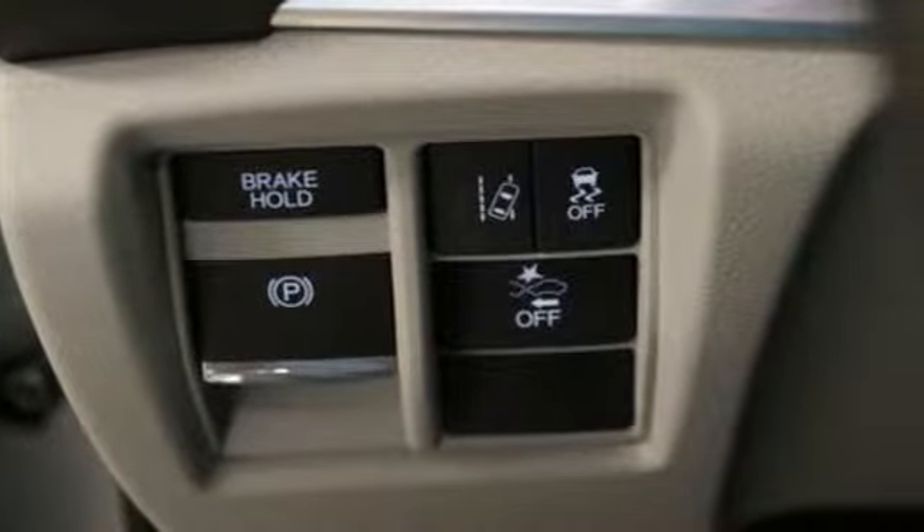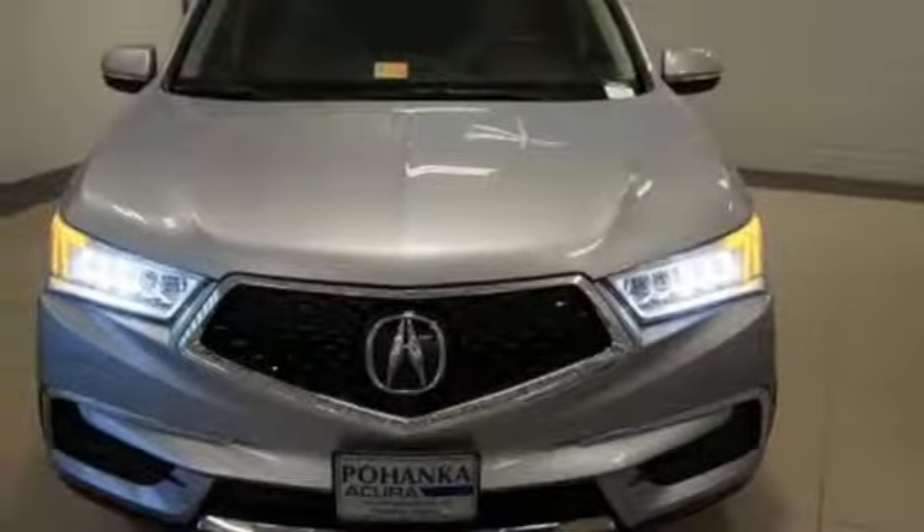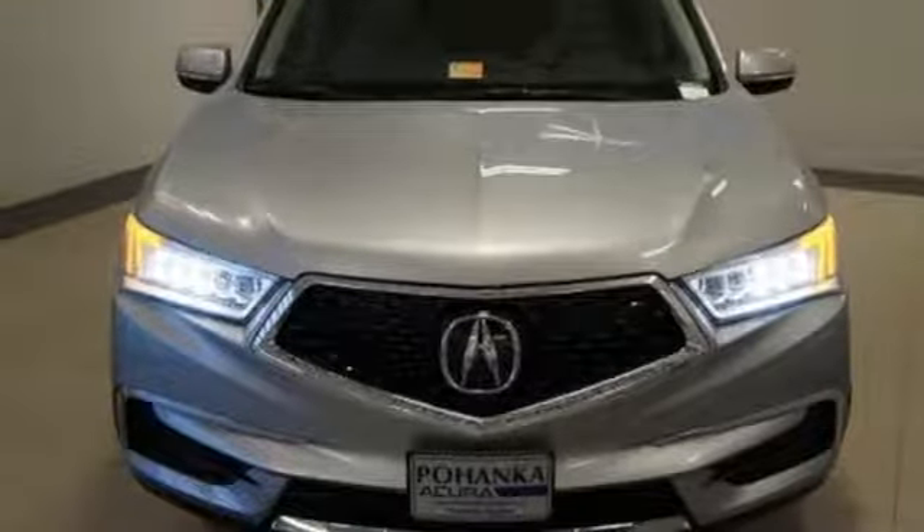The smart entry, moonroof, tri-zone climate control, heated leather seats with driver memory settings, and HomeLink give you lavish comfort.